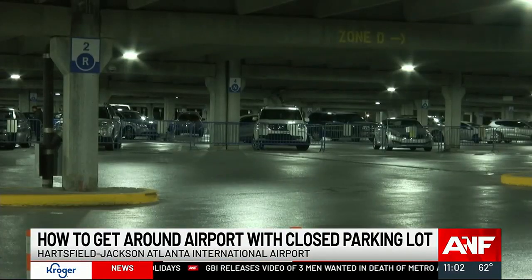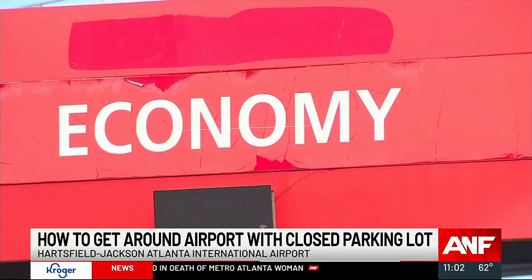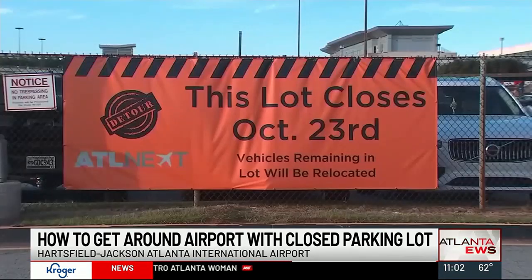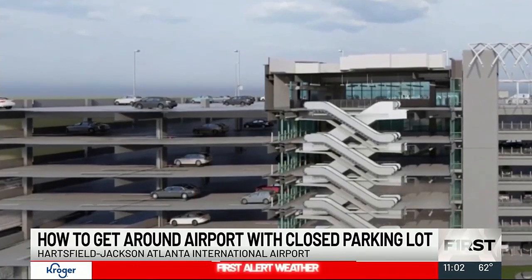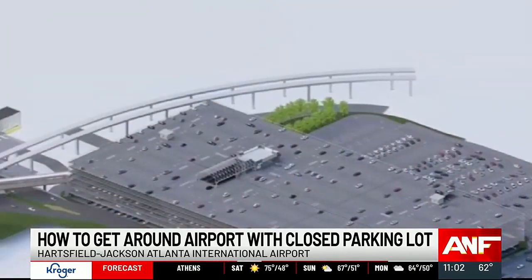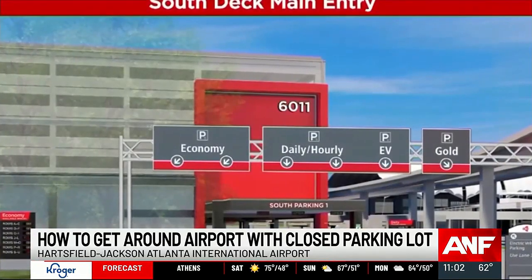She parked there as the South Economy parking lot is going through a multibillion-dollar overhaul. It's been closed since late October and will remain that way until 2026. There will be a new South Deck that will include 6,700 additional parking spots, ticketless entry and exit, and a bridge gate to the domestic terminal.